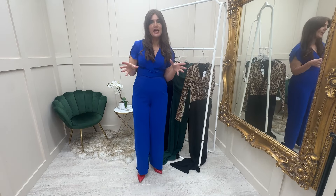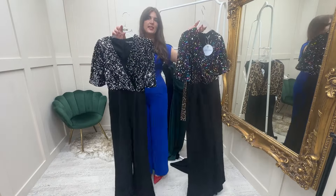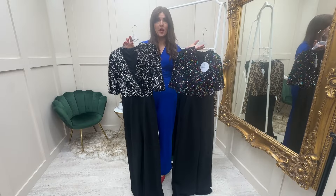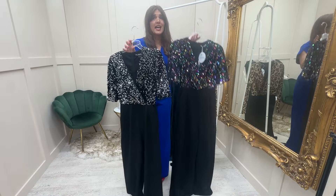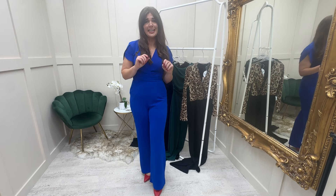And then of course, coming into the time of year where it's all about the glitz, we have these two jumpsuits in a multicoloured glitz or a silver sequins glitz. These are perfect for your party season — they could even work for a New Year's Eve or a wedding — and the prices are absolutely fantastic. So if you see me out and about this season, you will see me in a jumpsuit!